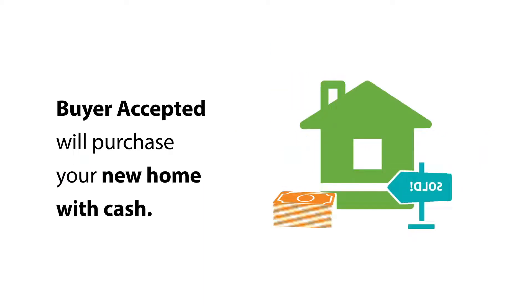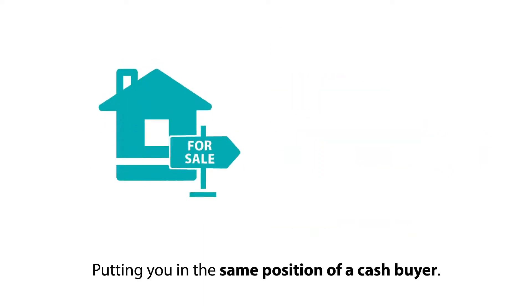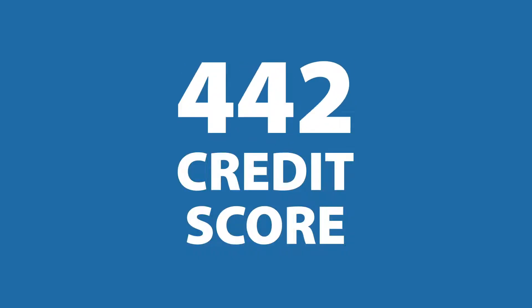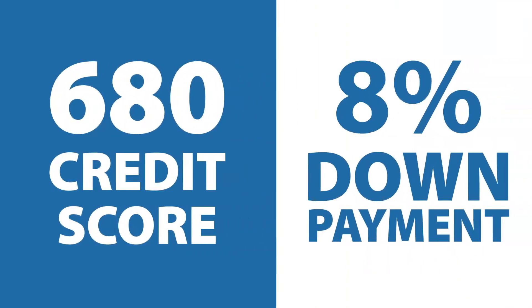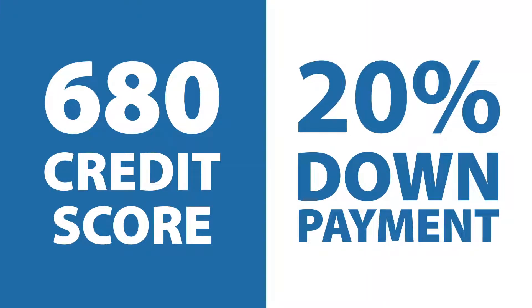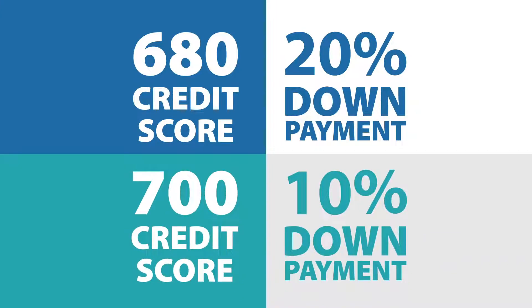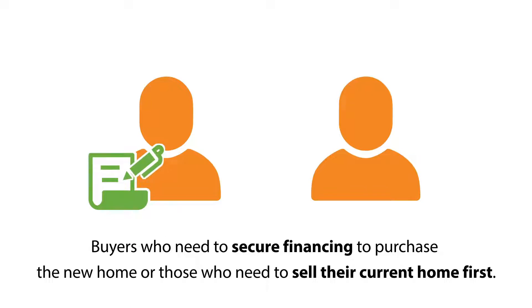Buyer Accepted will purchase your new home with cash and sell it back to you, putting you in the same position as a cash buyer. You will need a minimum credit score of 680 and be able to put 20% down on the home you are purchasing. Another option is to have a credit score of 700 with a 10% down payment. The program works for both buyers who need to secure financing to purchase the new home, or